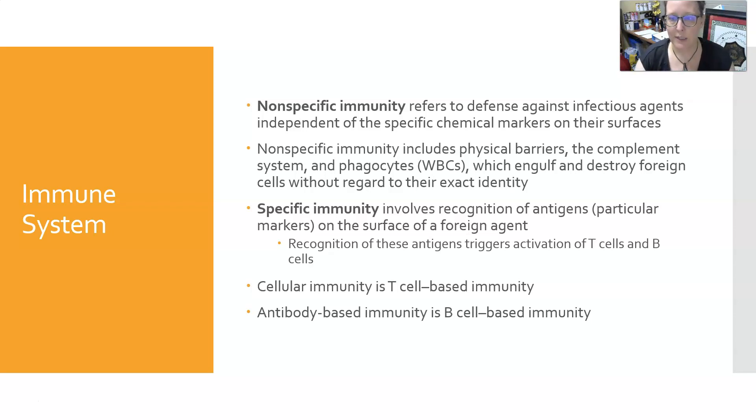Specific immunity involves recognizing antigens from pathogenic entities like bacteria or viruses that are foreign to the body. Recognition of these antigens triggers the activation of T cells and B cells. T cells perform cellular immunity — they look for virally infected cells and cancer cells and destroy those abnormal or infected cells. B cells create antibodies, which is humoral or antibody-based immunity, and antibodies can protect against viruses, bacteria, and more. That's a quick overview of the blood, lymphatic, and immune systems. Thank you for your attention.